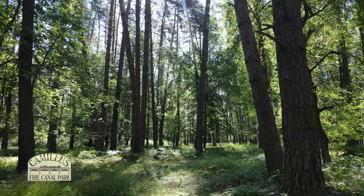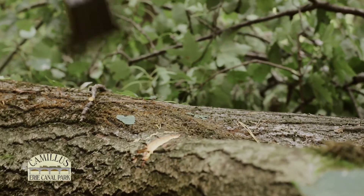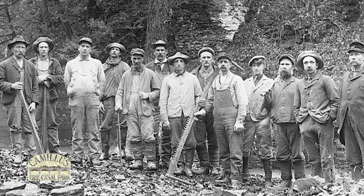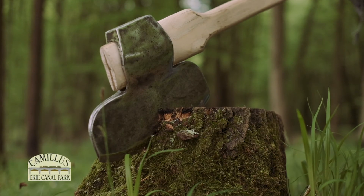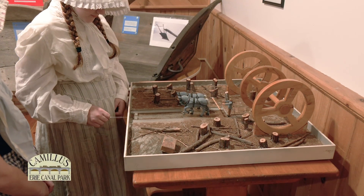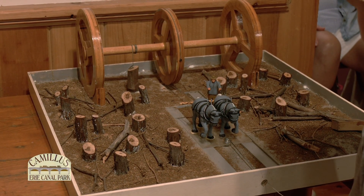Much of the land along the canal route was thickly forested, so many trees had to be cleared before digging could begin. Axemen were hired to cut down the trees using axes or a two-man saw. They were paid 50 cents to one dollar a day. It took a man one day to dig out two to four tree stumps using shovels and pickaxes. A labor-saving device called a stump puller was invented by a canal worker. This device could pull out 20 to 40 tree stumps a day.